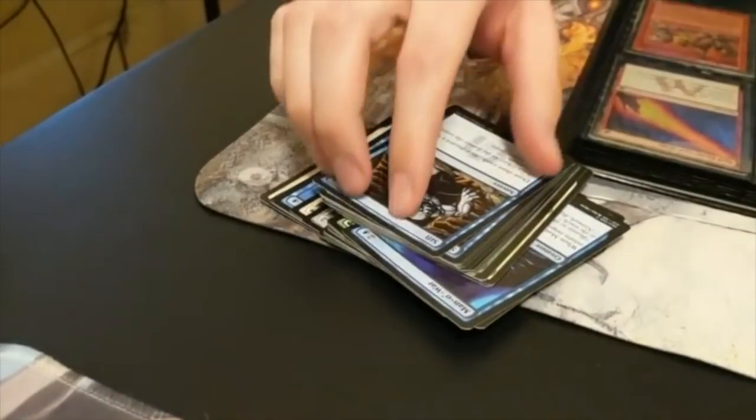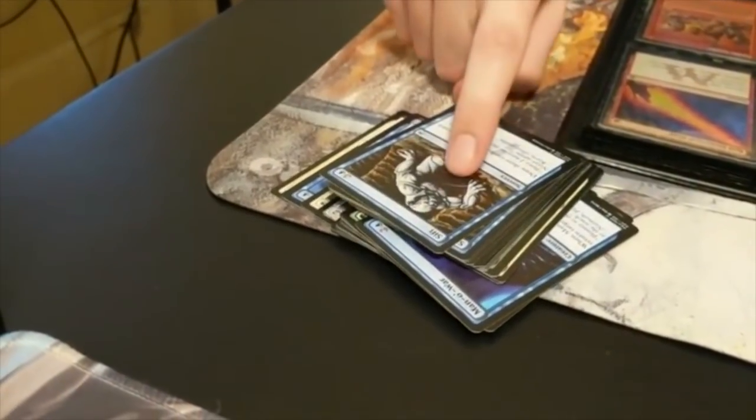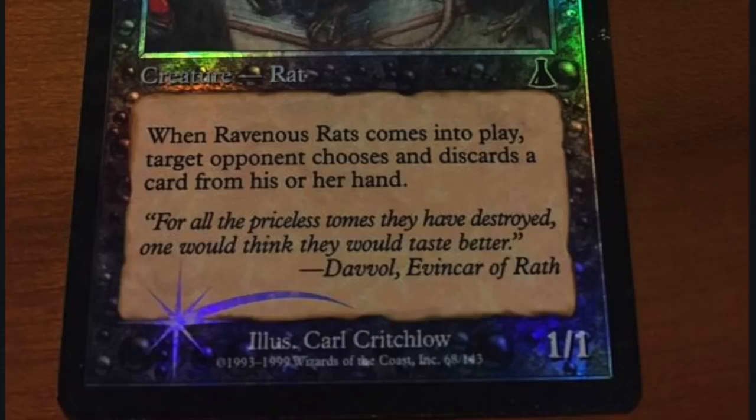These are brand new cards from Masters 25. They cost more per pack than any card in the history of Magic for a regular set. And yet the foil comes out damaged, miscut — it's unplayable. You can't even sleeve these things and play them, because then you would be accused of cheating, which has happened before.